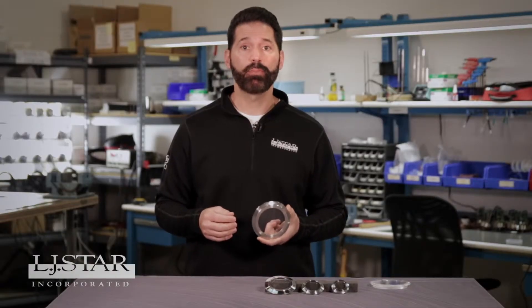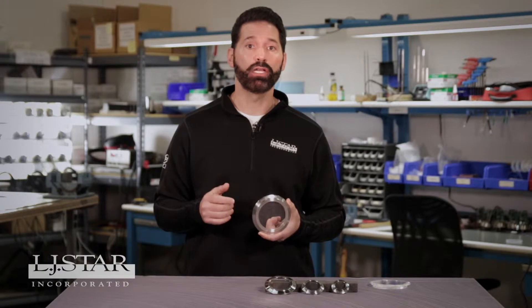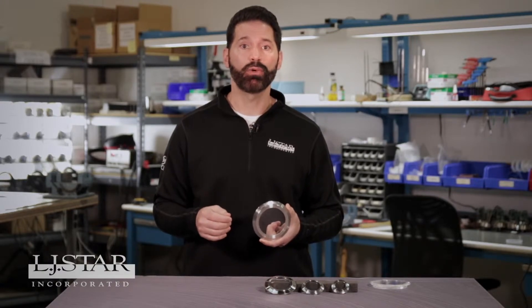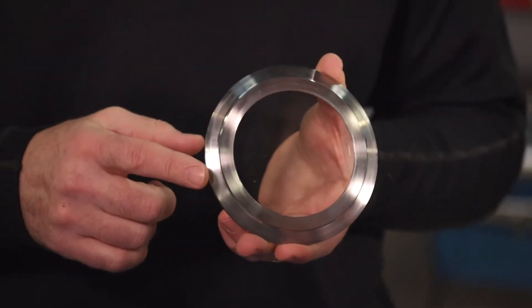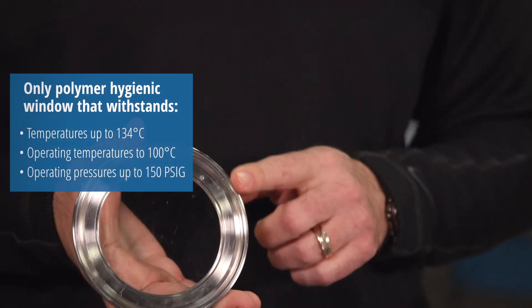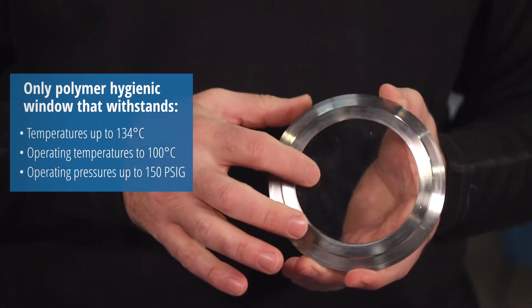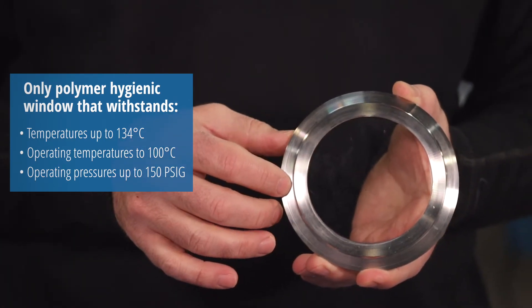As a result, the Metaplex polymer window is resistant to fragments, chips, and breaks. That's why Metaplex is the only optical grade polymer hygienic window on the market that offers the stainless steel ring, and the only one that can withstand 134 degrees Celsius CIP temperatures, 100 degrees Celsius operating temperatures, and operating pressures up to 150 psig.